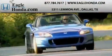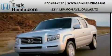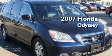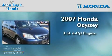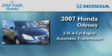Another fine vehicle offered by EagleHonda.com. This is a certified 2007 Honda Odyssey. It has a 3.5-liter six-cylinder engine and an automatic transmission.